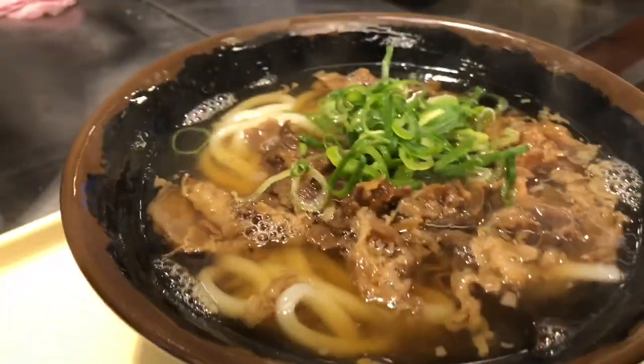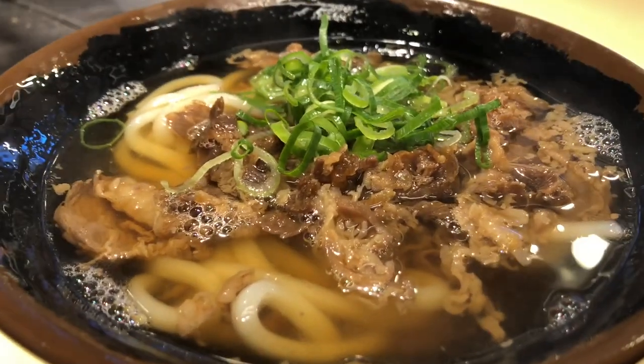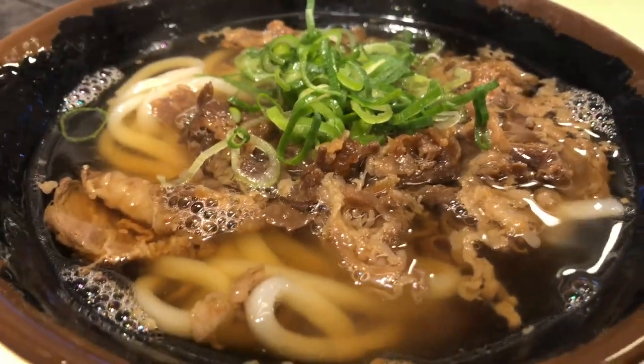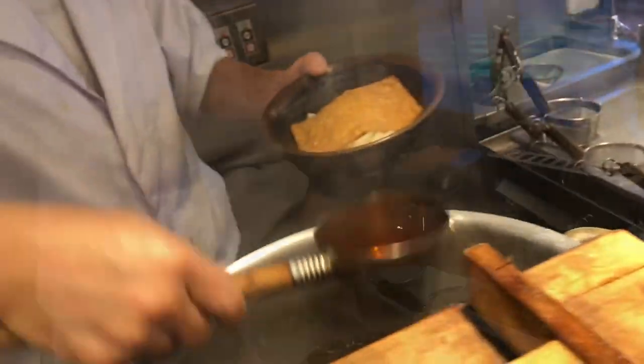Broth and sauces: udon is commonly served in a hot broth known as kakejiru, which is made from ingredients like dashi, soy sauce, and mirin. The broth is often flavored with toppings like green onions, tempura crumbs, or grated ginger. Additionally, udon can also be enjoyed cold, known as zaru udon, where the noodles are served chilled and dipped into a soy-based sauce.